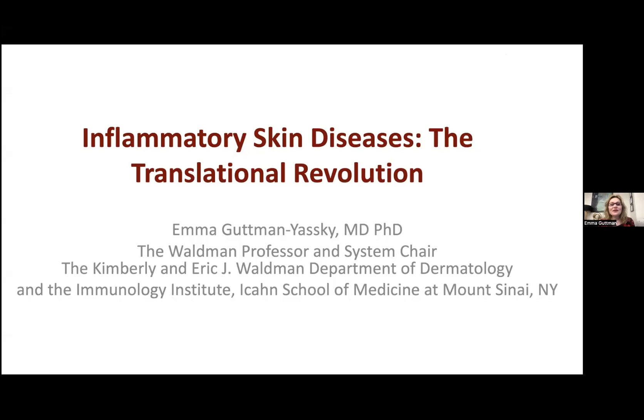Hi, everyone. My name is Emma Gatman, and I'm coming from New York City from the Kimberly and Eric Waldman Department of Dermatology at the Icahn School of Medicine at Mount Sinai. I'm really pleased today to talk to you about inflammatory skin diseases — the translational revolution.